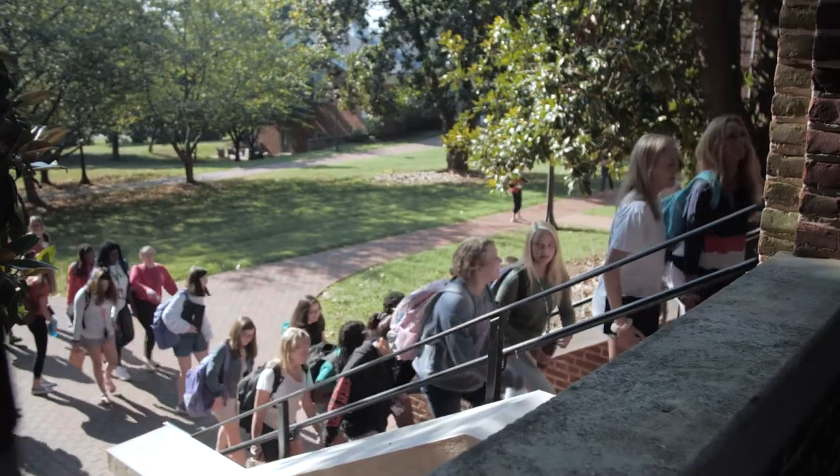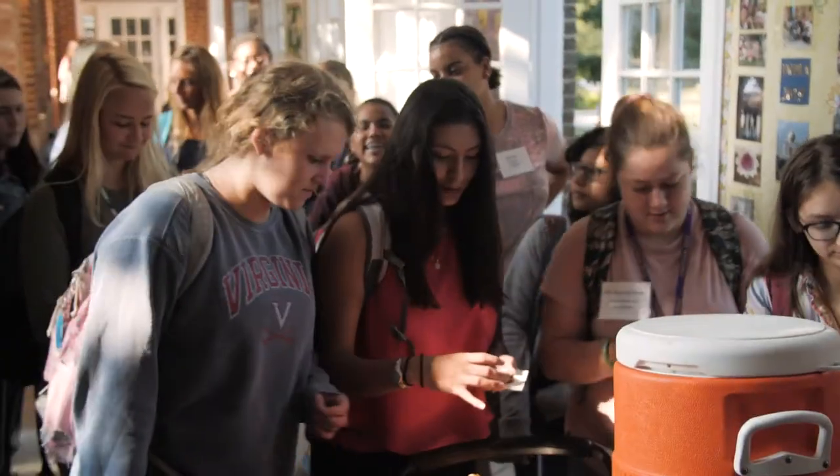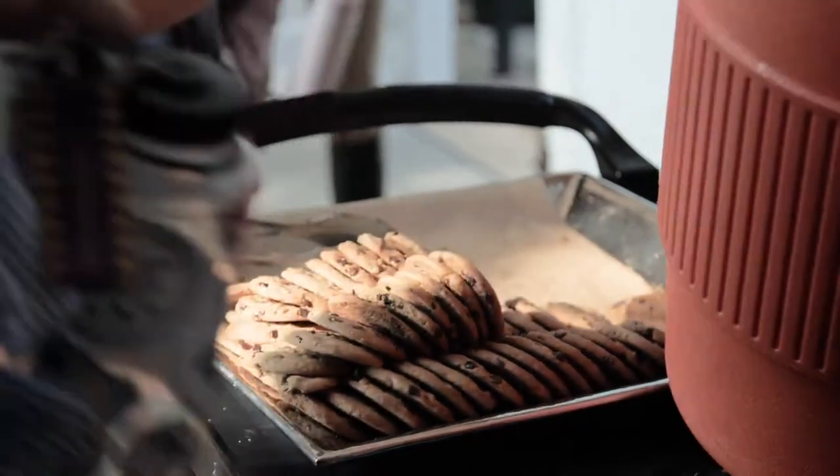We are currently in the Lower Arcade, which connects two of our buildings, Prudent and Dabney. Every Wednesday they bring out a tray of cookies here, which we call cookie break, along with any available drinks. You then go up to your advisor for a meeting, and she takes care of you throughout the year — you get to have a conversation with her and the other people in your advisory.